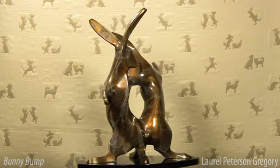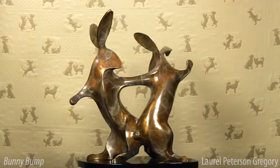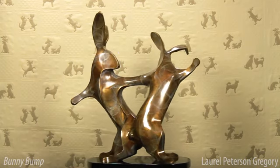The patina on this piece I call Gossamer. It is expressive of the lightheartedness of the bunnies, while also allowing much of the radiance of the bronze to come through.